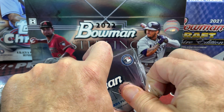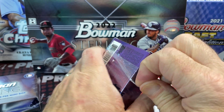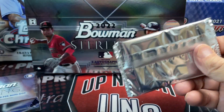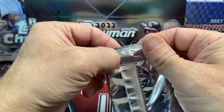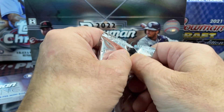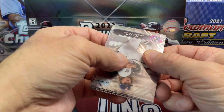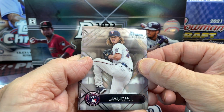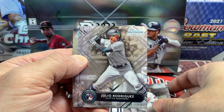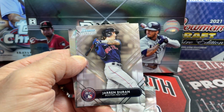Almost every Acuña auto has been as streaky as that — it's just the way he signs. The set name appears to be something like SSA, probably numbered to only 10 with no parallels. Cool to get the vet auto. We also pull a Joe Ryan refractor — that's a nice looking card. And behind that we get a Duran, a Prez, and a Volpe — some good Yankees, which is always popular.